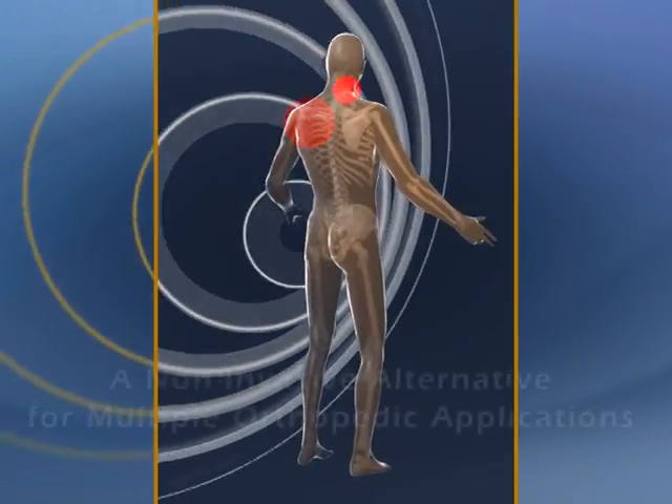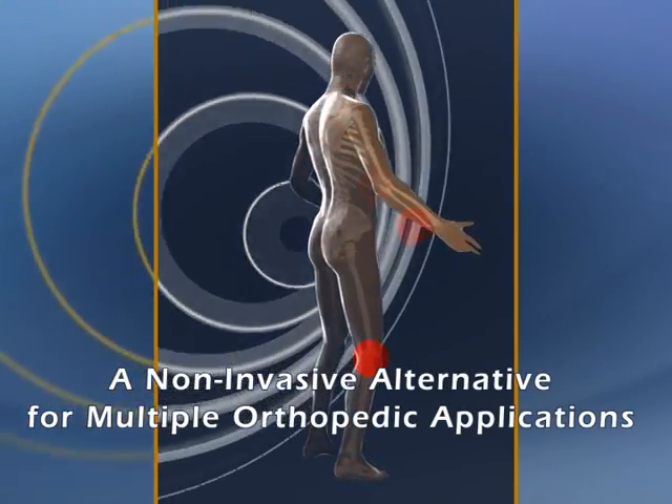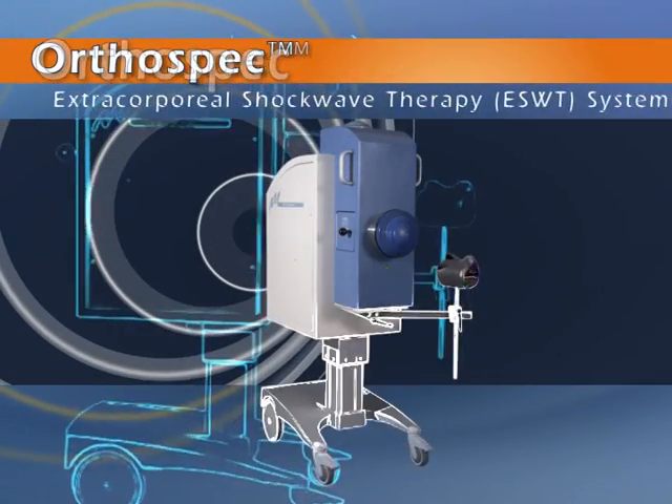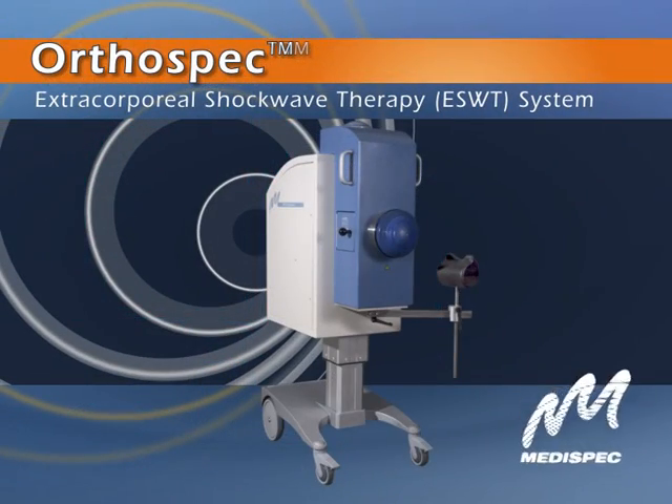There's an effective, efficient alternative to invasive surgery for multiple orthopedic applications: the FDA approved OrthoSpec Extracorporeal Shockwave Therapy System from MediSpec.